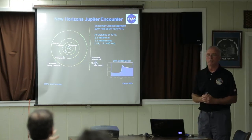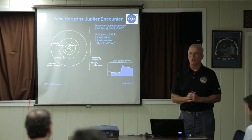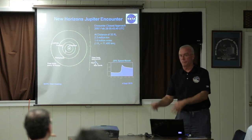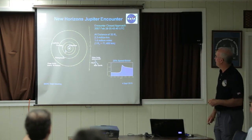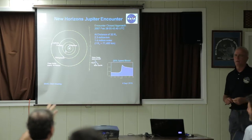Question from audience: Is the total weight under 5 kilograms? The total weight of LORRI is about 9 kilograms including everything — harnessing, the computer, everything.